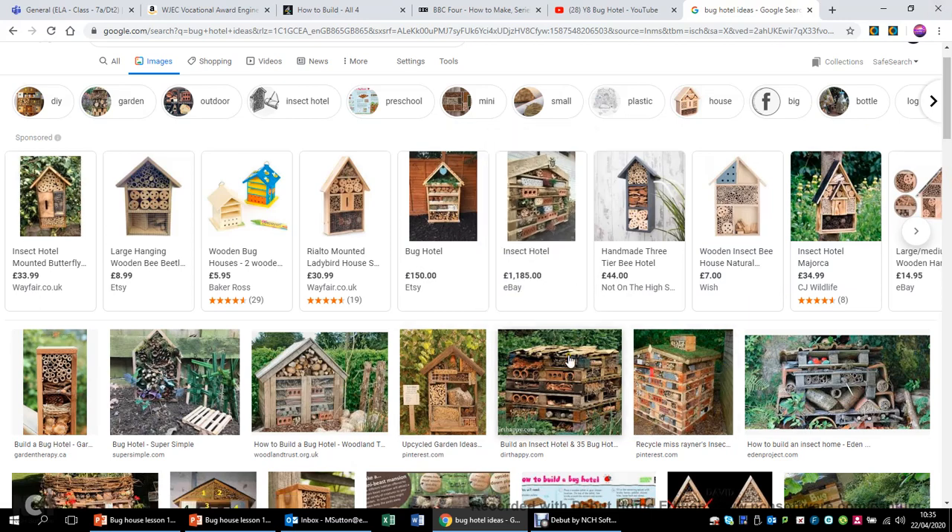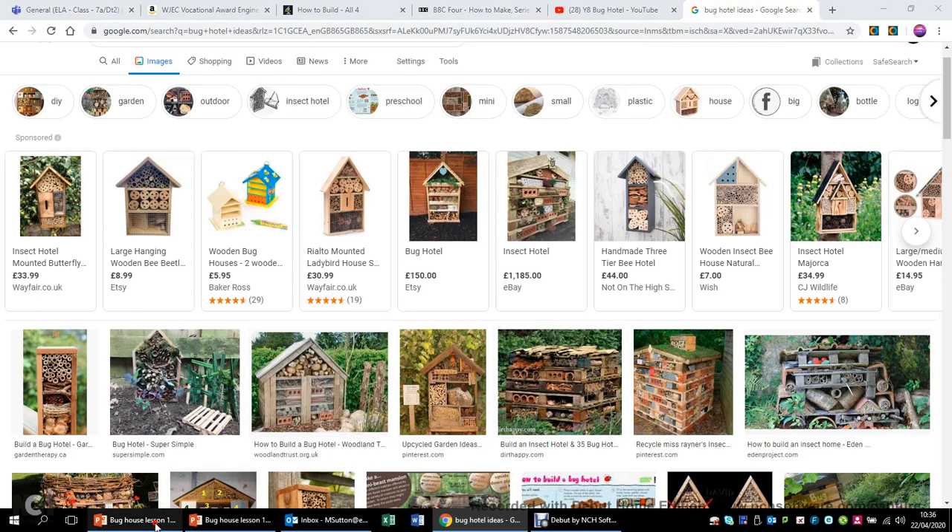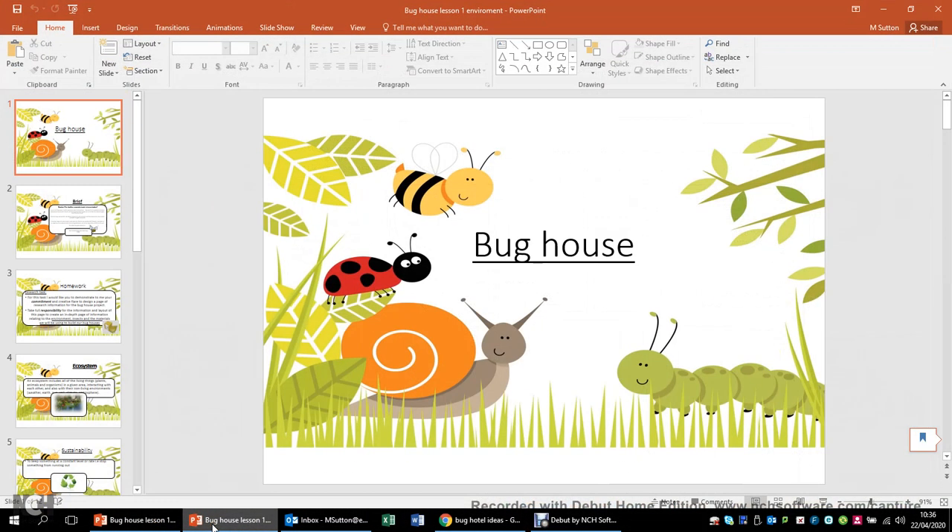What we're going to have a look at is something that I'm hoping will get you out into the garden and also being a bit practical. Obviously we don't all have a workshop, we don't all have a big range of tools, so what I've had to do is try to come up with a project - and it's going to be this - which is the Bug House or Bug Hotel.